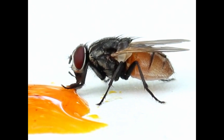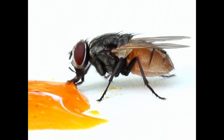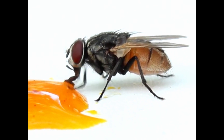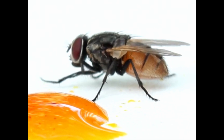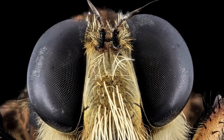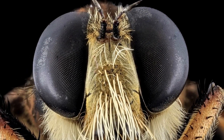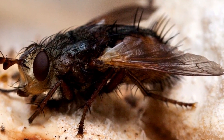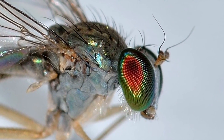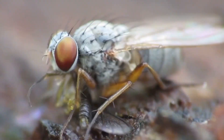Many Diptera yield benefits to mankind, including flower-visiting flies that help cross-pollinate flowering plants, while maggots of hoverflies are welcomed by gardeners due to their ability to feed on common pests such as aphids. Many parasitic flies feed on moth caterpillars, beetle grubs, and other common pest species, while some species of gall midges and fruit flies have been introduced into North America for their usefulness as weed biocontrol agents.